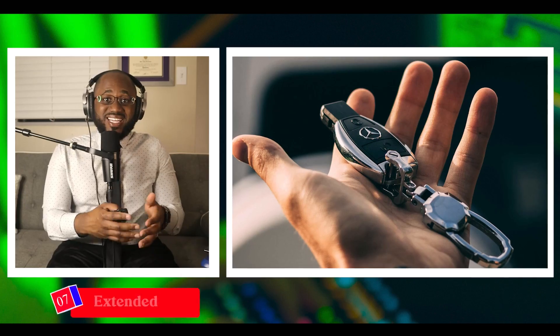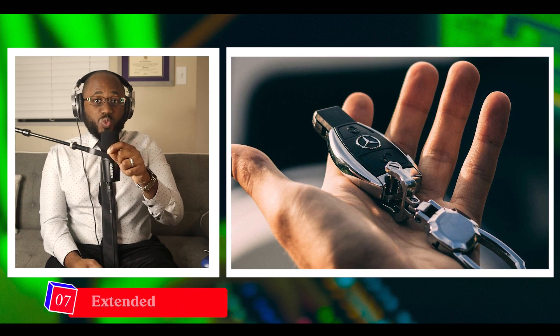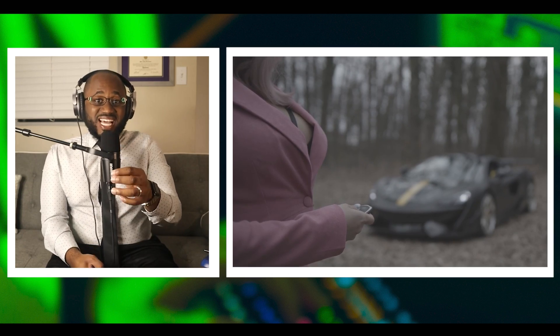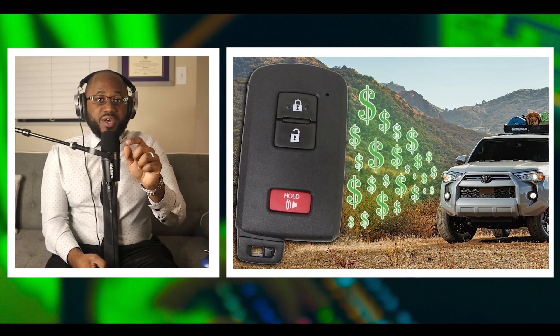Number seven: extended key fob range. Wireless key fobs today unlock the car doors when the person holding them is close by. However, using radio repeaters, thieves can extend the range of the key fob, unlocking your car doors when you are up to 30 feet away.